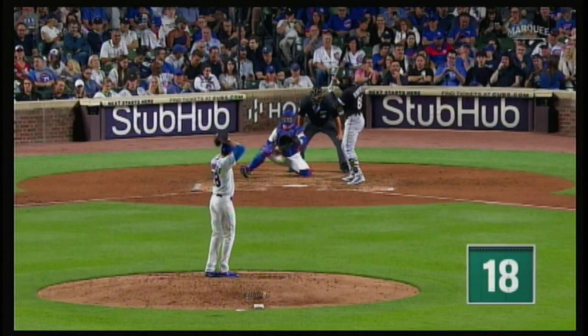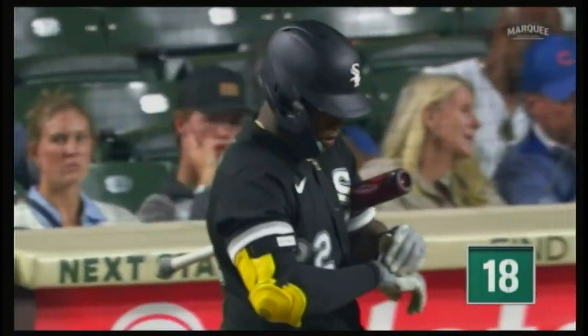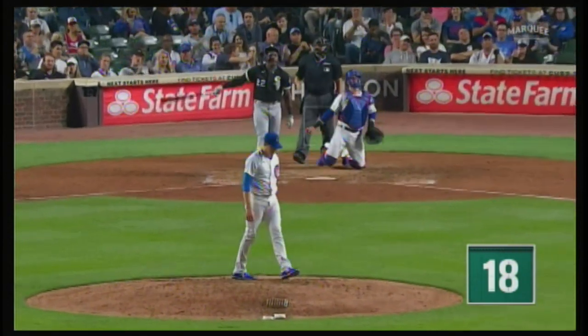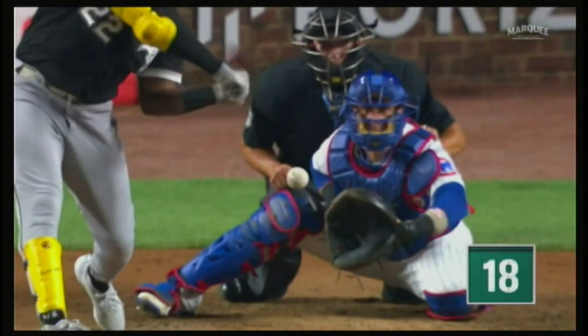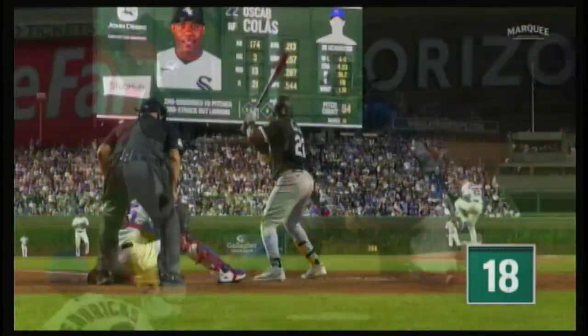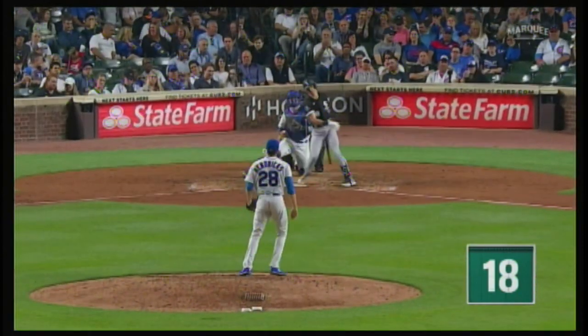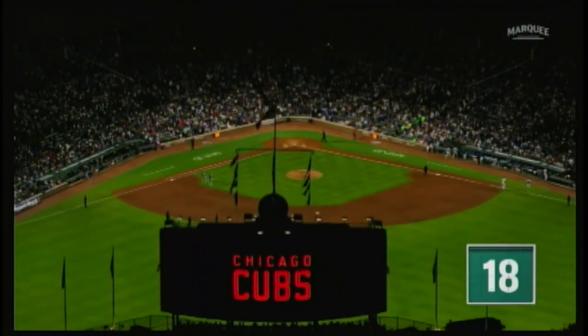That's a cut changeup from Kyle — starts out in the middle of the plate and ends up away. Second strikeout of the night for Hendricks. Next, Hendricks faced Oscar Colas. That's beautiful execution — the last two changeups were kind of out of hand, but that one started in a good spot. Got the swing and miss. And in the sixth inning, Hendricks came out to the mound for one more punchout — swing and a miss, strike three. Four strikeouts over six innings of work. Kyle Hendricks held it down for sure.